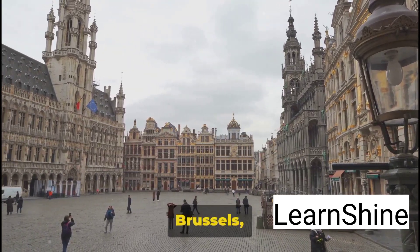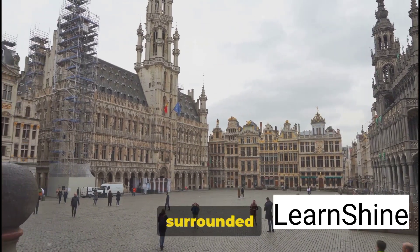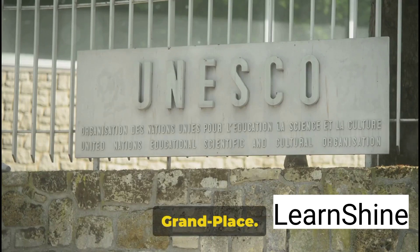Imagine standing in the heart of Brussels, on a square adorned with intricate gold details, surrounded by magnificent 17th-century buildings. Welcome to the Grand Place.